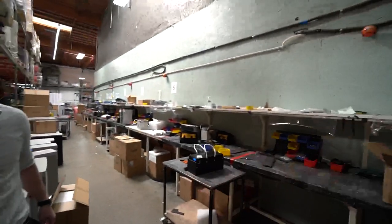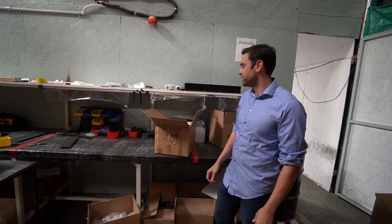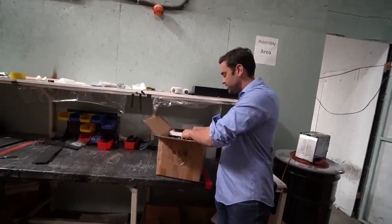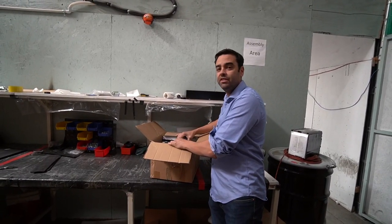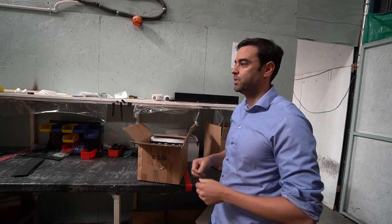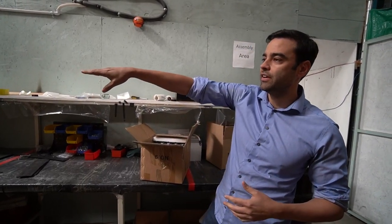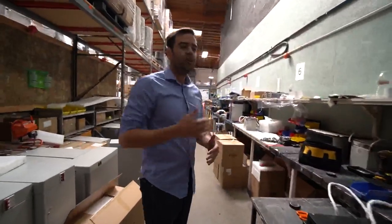Let's give you a tour. So to build a battery, you start with a cell — it comes like this in a box. These are the cells that go into our Owl battery, for example. We'll drop them in, use a connection board, wire up the Battery Management System, and put it together. This is the assembly area where we assemble our batteries here in the United States.